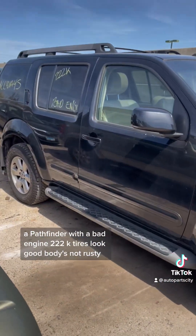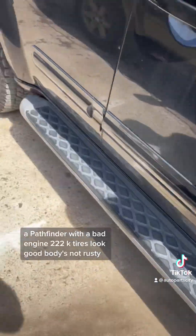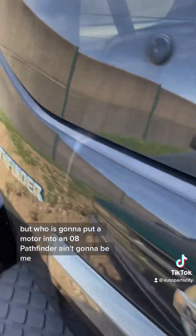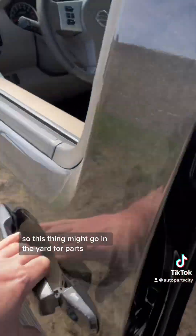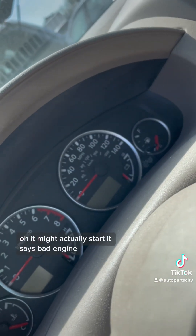A Pathfinder with a bad engine, 222k miles. Tires look good, body's not rusty — but who is going to put a motor into an '08 Pathfinder? Ain't gonna be me. So this thing might go in the yard for parts. Oh, it might actually start — it says bad engine.